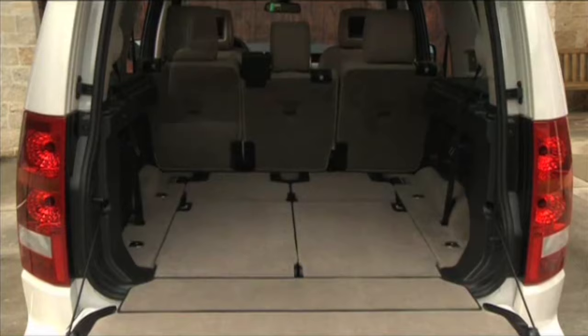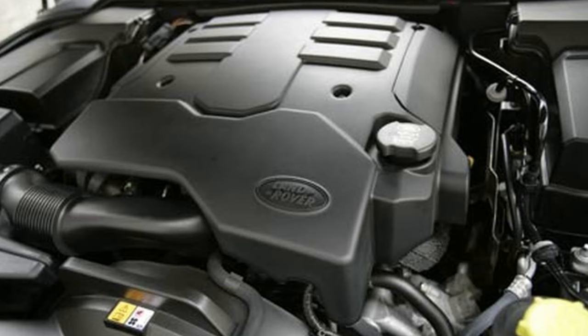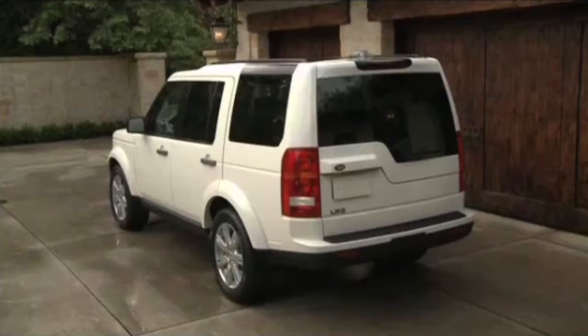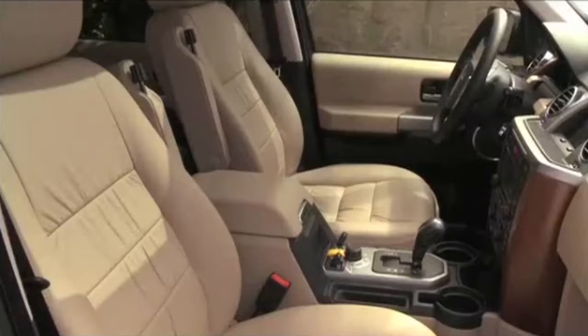All that luxury and technology wouldn't be worth much if it wasn't riding on a proper platform. The LR3 is powered by a Jaguar-borrowed V8 engine with about 300hp. A less powerful 216hp option is also available. Overall, the Land Rover LR3 is a refined SUV offering a nice balance of luxury and capability, with a dash of Ford engineering thrown in for good measure, which makes it quite reliable. The LR3 is pretty cheap, with prices ranging from ₦2 million to ₦4 million in the Nigerian used car market.